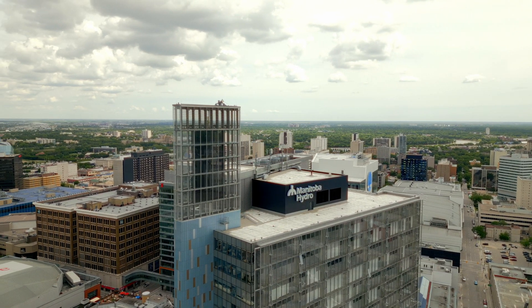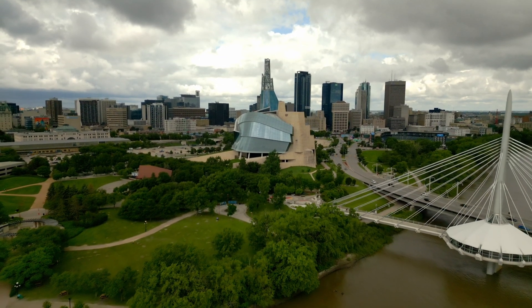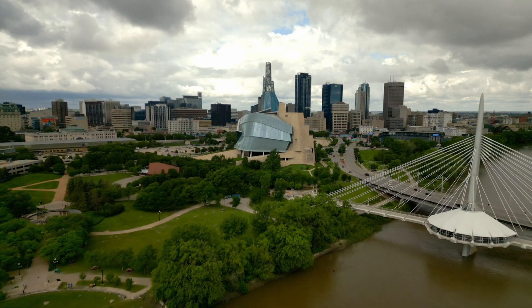I'll break down how the test went, what I learned, and most importantly, what this means for our clients and the high-level drone services that we can now offer.